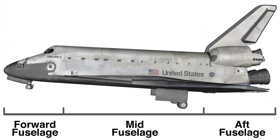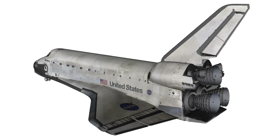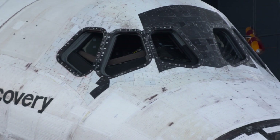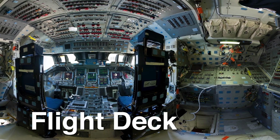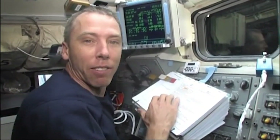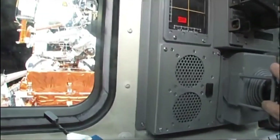The orbiter can easily be divided into three main sections: the forward fuselage, the mid fuselage, and the aft fuselage. In the forward fuselage is the flight deck, where the commander and pilot control the flight maneuvers of the vehicle. Directly behind these controls is the aft flight deck, where mission specialists execute maneuvers for rendezvous and docking. Windows into the payload bay are used to monitor satellite deployment and retrieval.